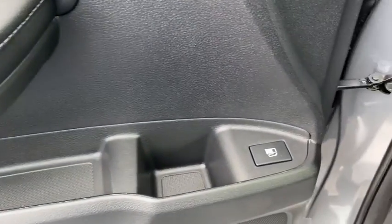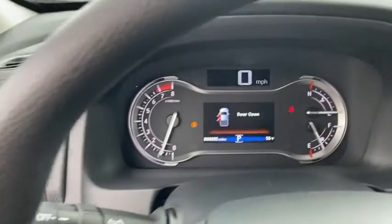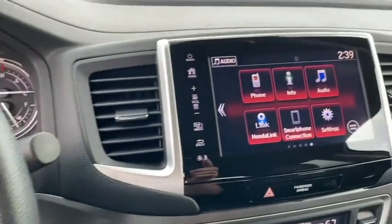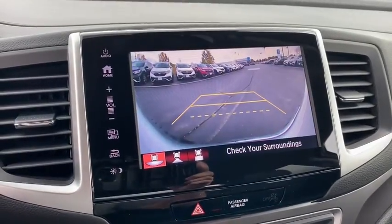Inside you'll find backup camera, keyless entry, rear air conditioning, adaptive cruise control, auxiliary audio input, keyless start, steering wheel audio controls, security system, MP3 player. This vehicle offers reliability and good looks at a great price.